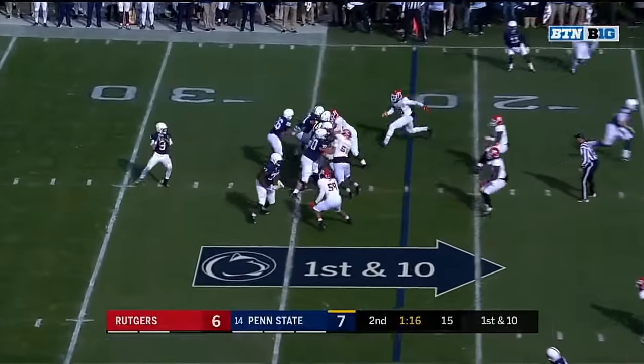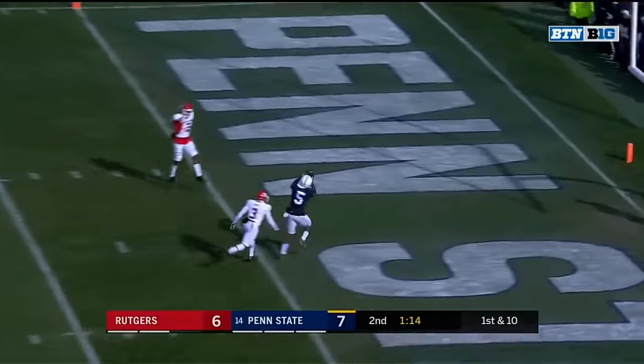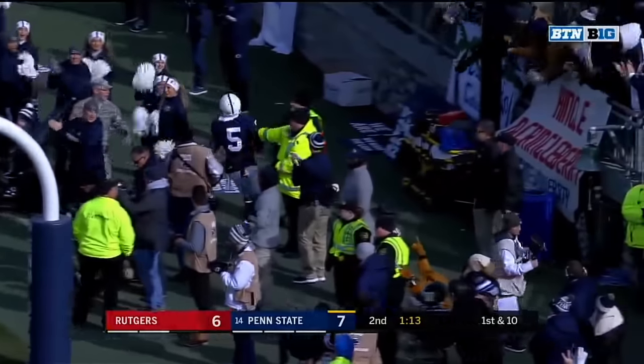From the 22, play action again. McSorley to the end zone — touchdown, Deshaun Hamilton!